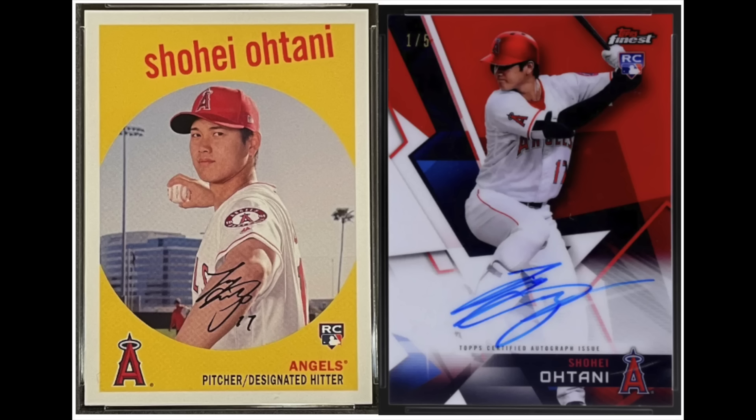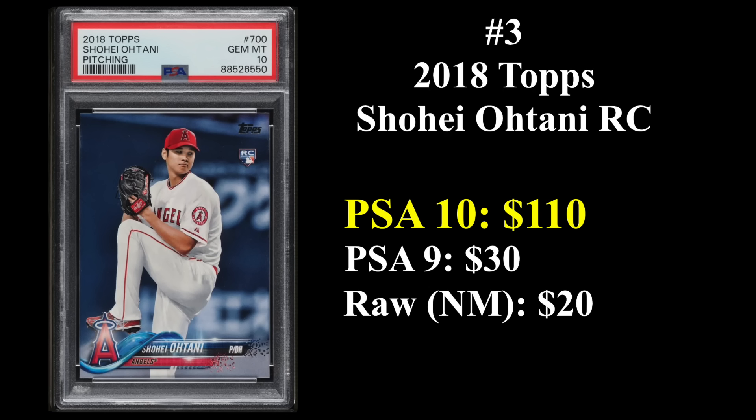Number three is the two-way sensation Shohei Ohtani, whose rookie cards are from 2018. That's his Topps Archives rookie on the left and his Finest red refractor auto — numbered out of five — on the right, which would probably sell for six figures or close to it. Ohtani is a two-time MVP with video game-like numbers. You have to go back over 100 years to Babe Ruth to find another player as dominant as both a hitter and pitcher. His most common card, the 2018 Topps pitching variation card number 700, currently goes for about $110 in a PSA 10, despite a very high pop count.